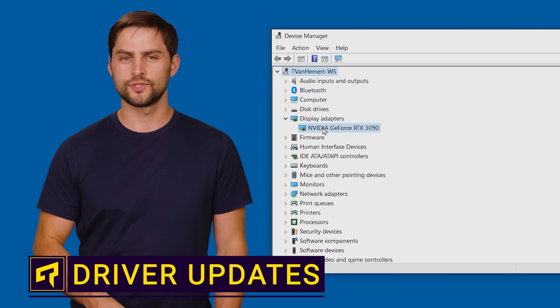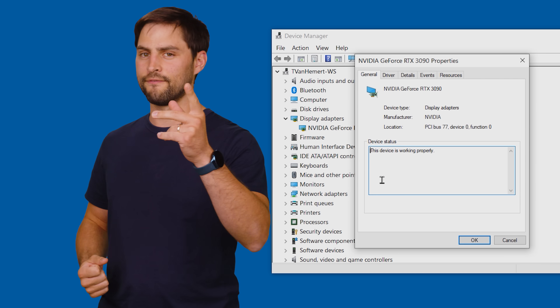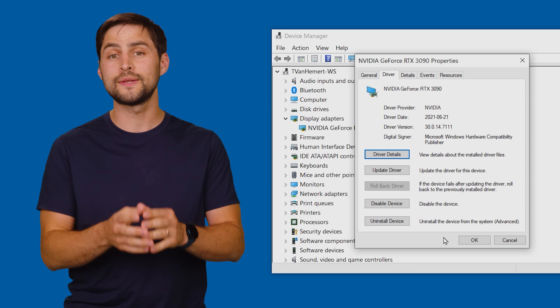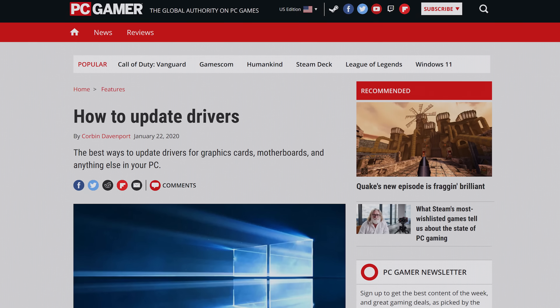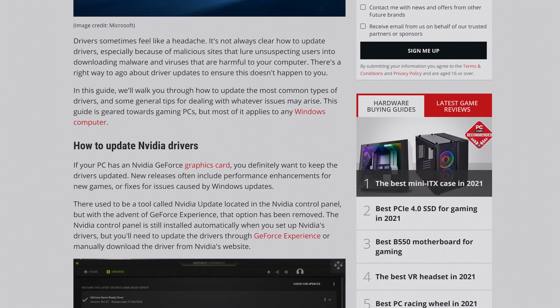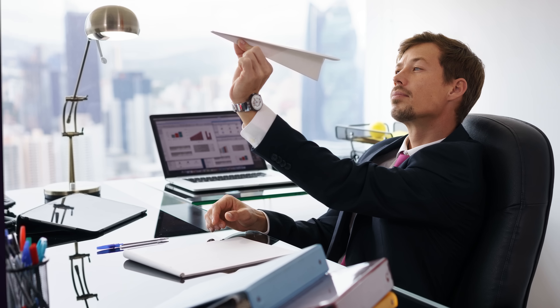If you open up Device Manager in Windows, you'll see a huge number of hardware components that make up your PC, and the vast majority of them require drivers — those pieces of software that sit between your components and your operating system so that software can talk to your hardware correctly. You've likely been told it's very important to keep your drivers updated, but is that really necessary considering just how many components need them? That sounds like a lot of work.